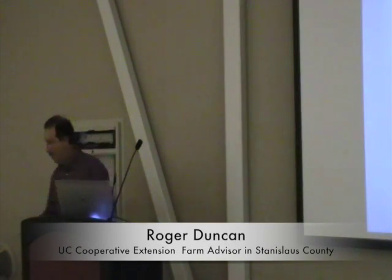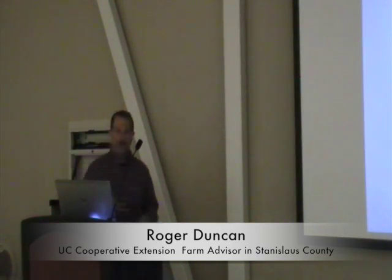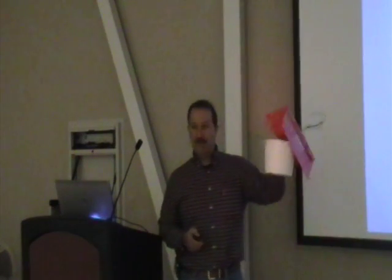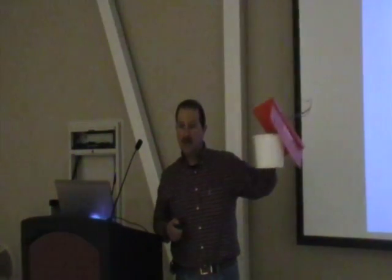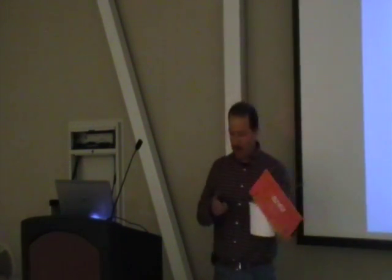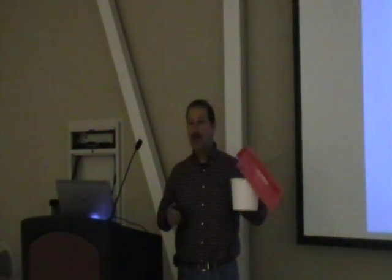The current method that we use for trapping Oriental fruit moth in pheromone-treated orchards is a standard bait bucket. We fill this up with terpenyl acetate and brown sugar bait and just hang these in the tree, and it attracts Oriental fruit moth. But unfortunately it also attracts a lot of other things. It's a real hassle — it's a real mess.